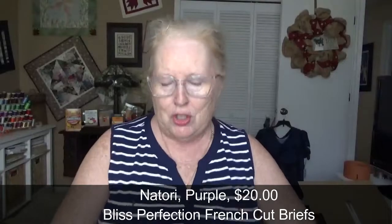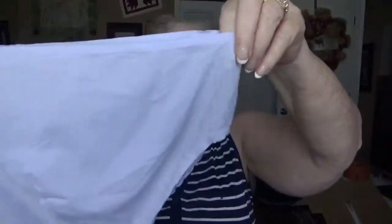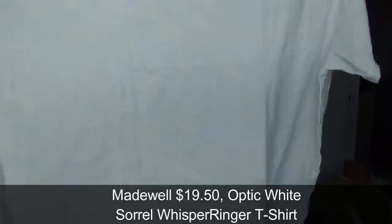Next item is underwear — I won't be trying these on but I'll show them. They're $20. It's funny because they have outfit suggestions for underwear. They are super feather-light and have lace around the back. I'm not fond of the color but they seem to be pretty seamless.